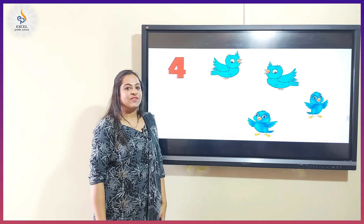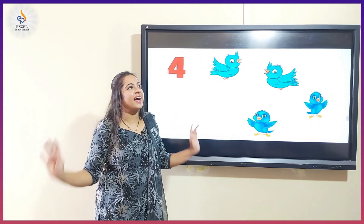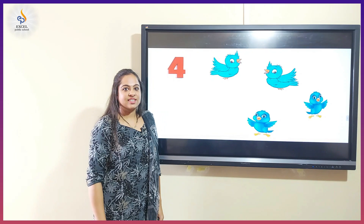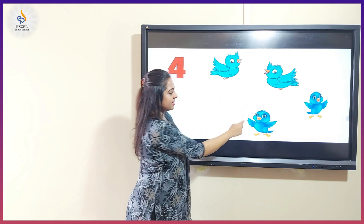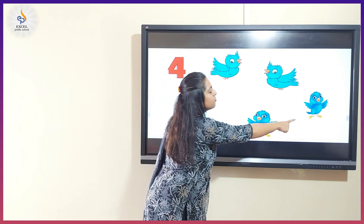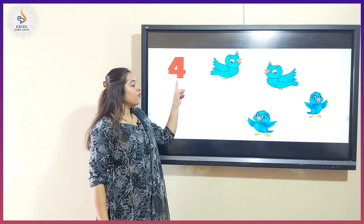Birds. We enjoy watching birds fly high in the sky. Shall we count the birds? One, two, three, four. There are four birds.